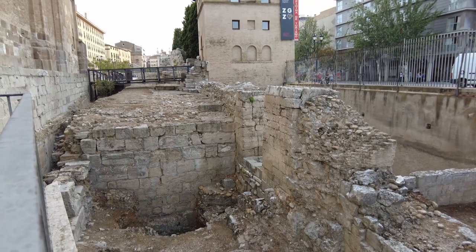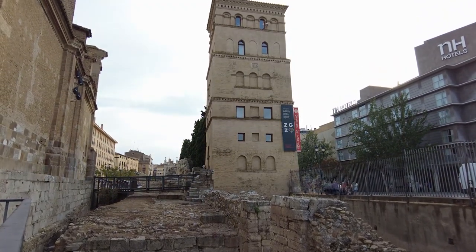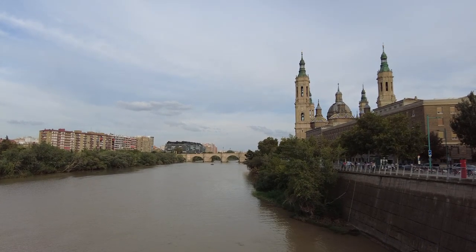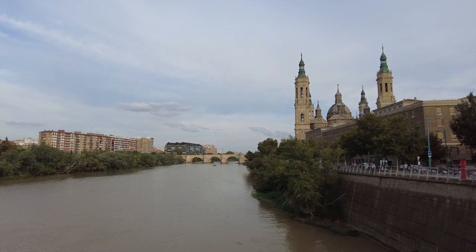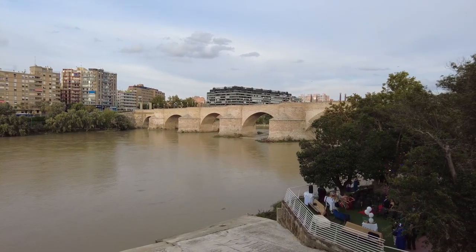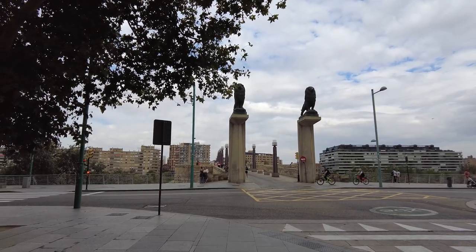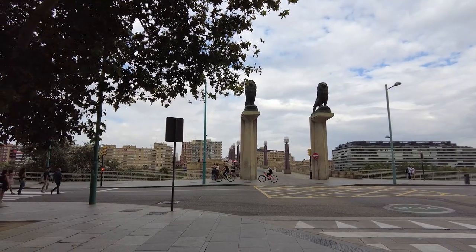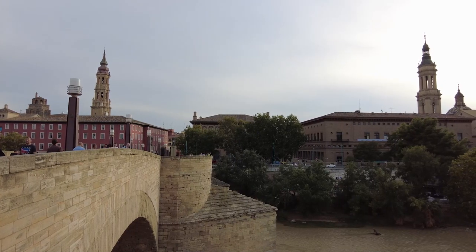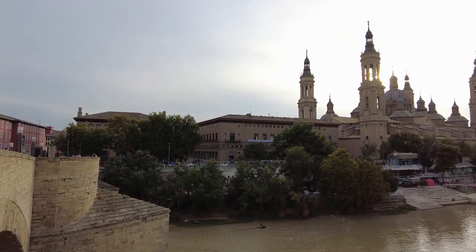You'll find Zaragoza's tourist office in the Torreón de la Zuda Roman foundations. La Zuda was a Moorish palace, but what you see is more 16th century. We step onto the Puente de Piedra to get a view — on our right we glimpse the Basilica de Nuestra Señora del Pilar. The Puente de Piedra dates from 1659, crosses the River Ebro, and is also known as the Bridge of Lions, as since 1991 four lions — symbols of the city — have been mounted on pillars at each end. Stepping onto the bridge gives you an iconic view of the Basilica.